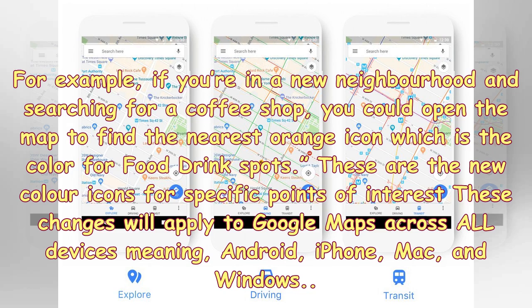These are the new color icons for specific points of interest. These changes will apply to Google Maps across all devices, meaning Android, iPhone, Mac, and Windows.